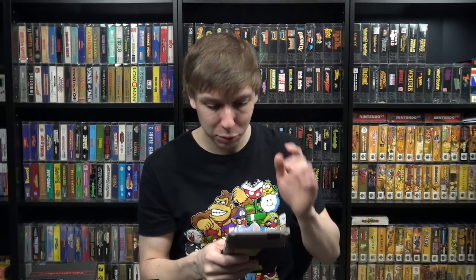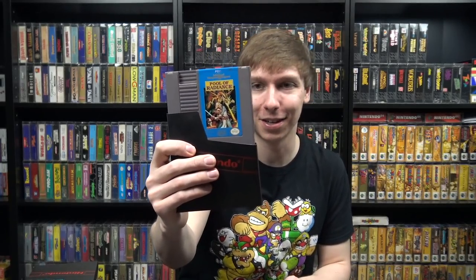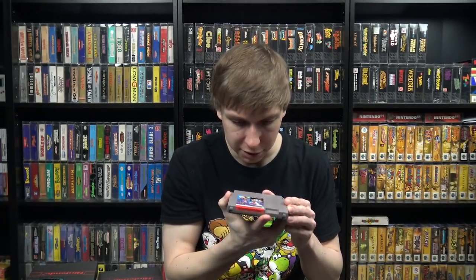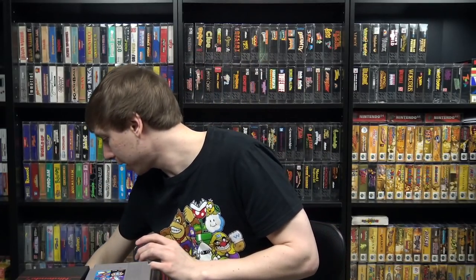This one was kind of a surprise — it was in the pictures he sent but I kind of glossed over it. When I got home I realized it's Advanced Dungeons and Dragons: Pool of Radiance, which I wasn't sure I had for my collection, but it turns out I do. It's about a 40-dollar cartridge, so a nice surprise. Another fairly uncommon one is Captain America and the Avengers — also one I wasn't sure I had. Mine is probably in better shape since this one has sticker residue on the front, but it's around 15 to 20 dollars. That was all for the NES stuff.